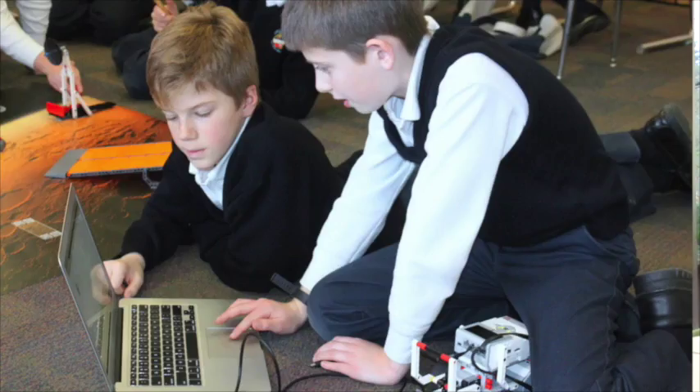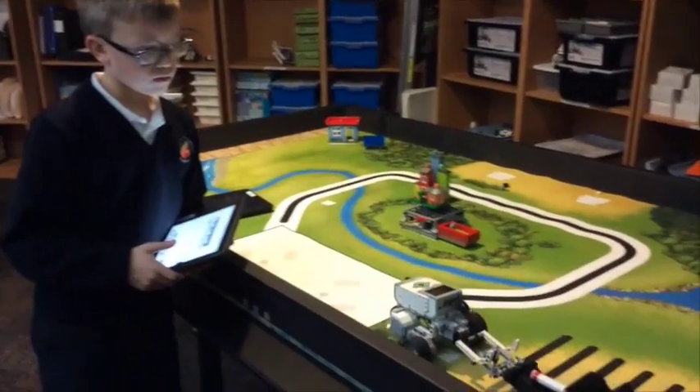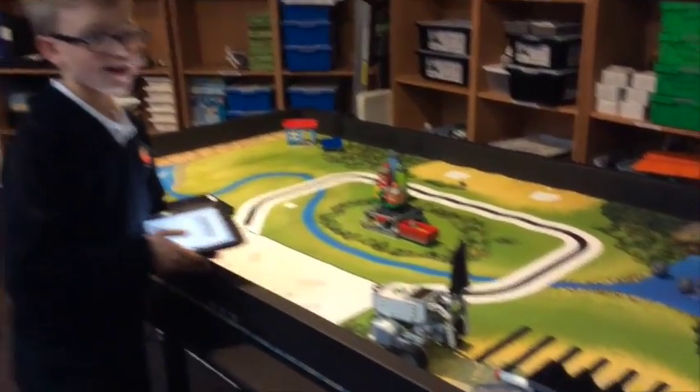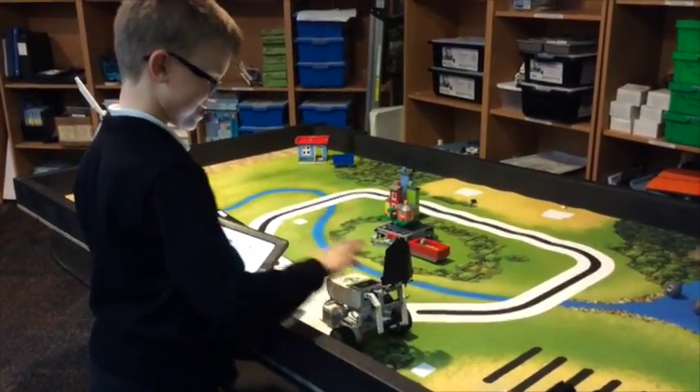I've been using a MacBook, a download cable, and EV3 robots for the last 10 years, and I can't express how much of a difference the iPad has made in students learning how to use Mindstorms robotics. The EV3 programmer app has totally changed the way they interact with the robot and the programming, and they feel more in control of their work simply because they can use the iPad and the robot together over Bluetooth.